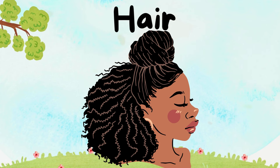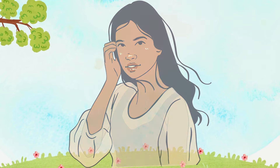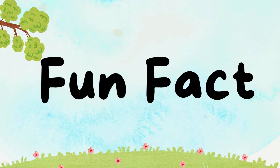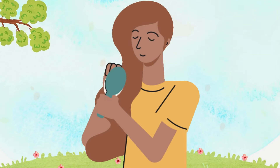Guess what? Our hair is like a magical crown! Some of us have straight hair, curly hair, or even rainbow hair! Fun fact: hair grows about half an inch every month — that's like a tiny superhero cape!